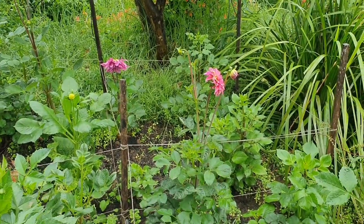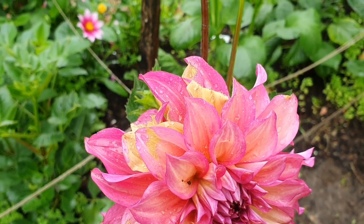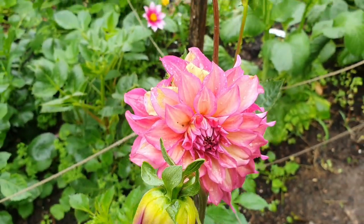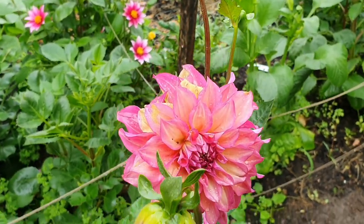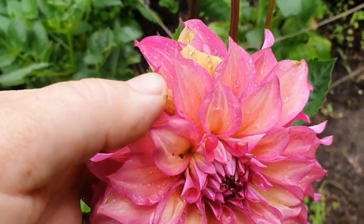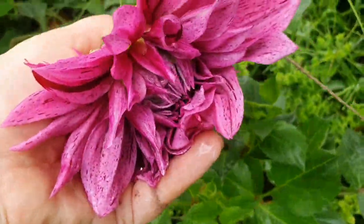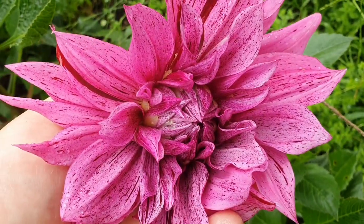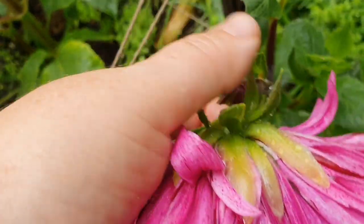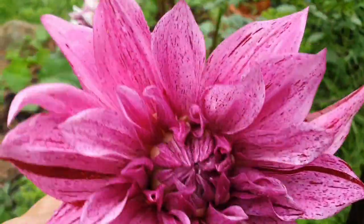Just over from the raised beds is the new dahlia patch. A couple more have opened this week - there's this gorgeous one which I believe is called Juliet, with a light yellow centre fading to dusty pink. The one down here looks like it's going to be a dinner plate dahlia - oh no, no, no... I cannot believe it. I accidentally snapped it off! I am so annoyed with myself.